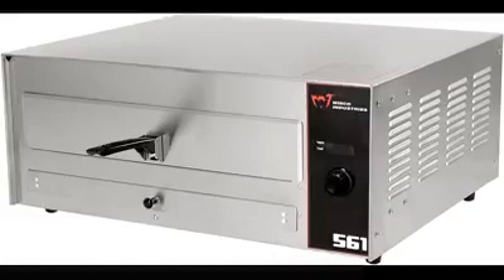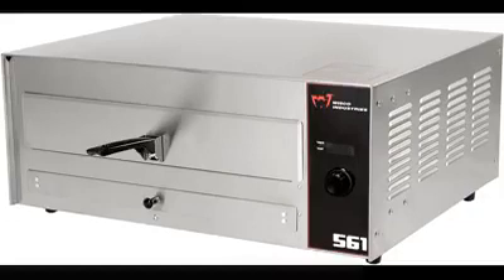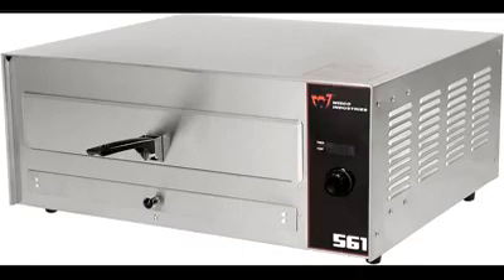Number 9: Wisco 561. The Wisco 561, around $349, is compact enough to sit on a countertop, but its generous chamber can hold pies up to 16 inches. Its digital display shows the current temperature, and a wide range of settings means it works well for warming up your leftovers, too.